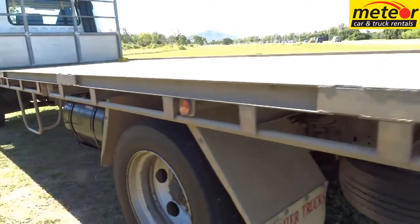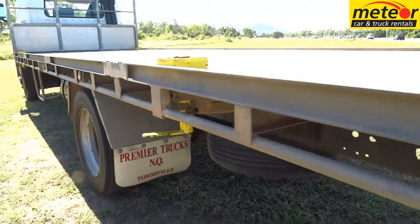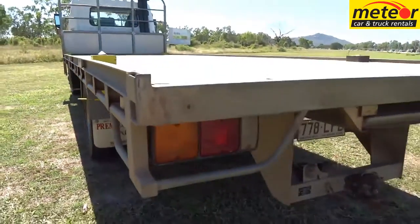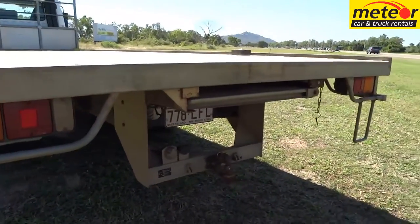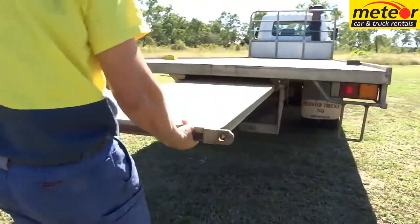Shipping container mounts are fitted to the tray, and twist locks are available as a no cost option. A slide out loading ramp is also provided to the rear of the truck, which only takes seconds to pull out. And a tow bar is also a standard fitting.